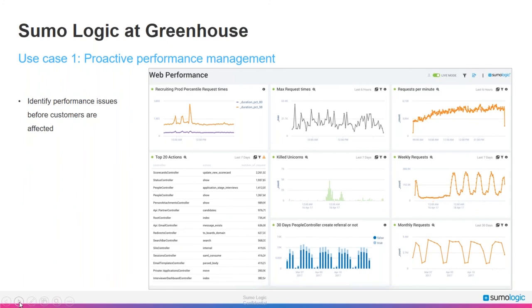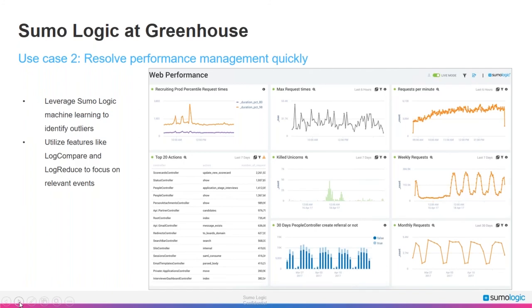Our log data allows us to create many graphs and dashboards as well as generate alerts when certain conditions exist. Our platform is under constant development with several deploys a day. Even with manual and automated testing, performance-related bugs slip through. While we use New Relic for up-to-the-minute performance management, sometimes wider trends make more sense to observe via log data. Using Sumo Logic's machine learning functionality lets us identify performance outliers quickly and drill into issues. Using Log Compare and Log Reduce, we separate similar repetitive events to focus on what's truly relevant, greatly reducing time to resolution.